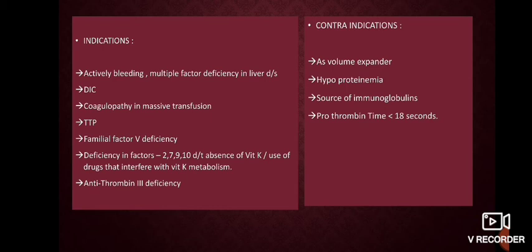Indications for FFP include active bleeding, multiple factor deficiencies in liver disease, DIC, coagulopathy, massive transfusions, thrombotic thrombocytopenic purpura, familial factor deficiencies, and antithrombin 3 deficiency. Contraindications include hypoproteinemia; it should not be used as a source of immunoglobulin, and should be used with caution for those with PT less than 18 seconds.